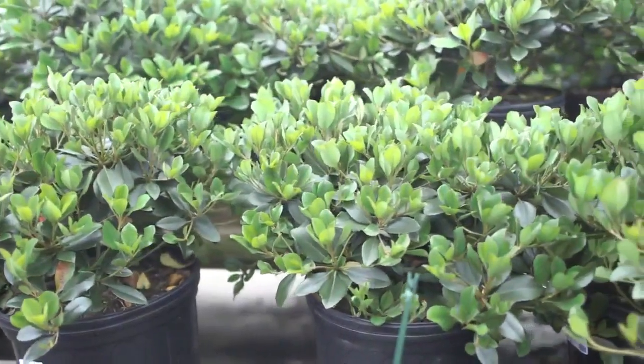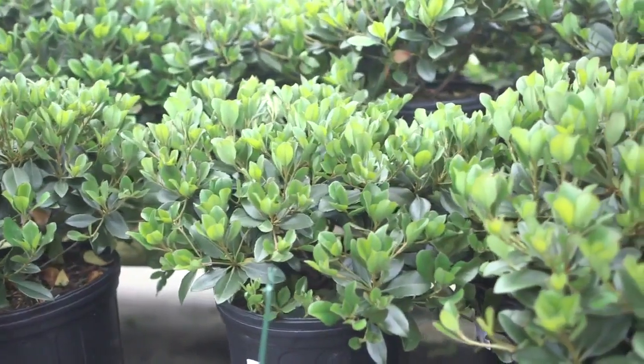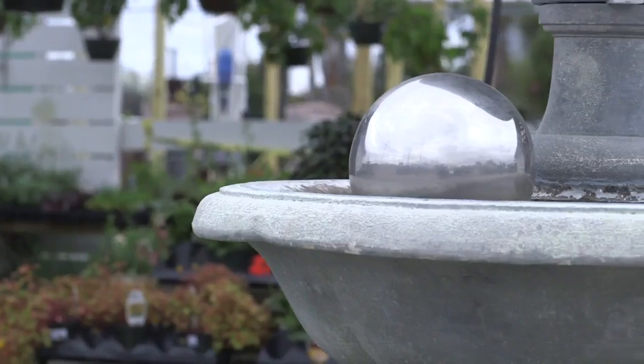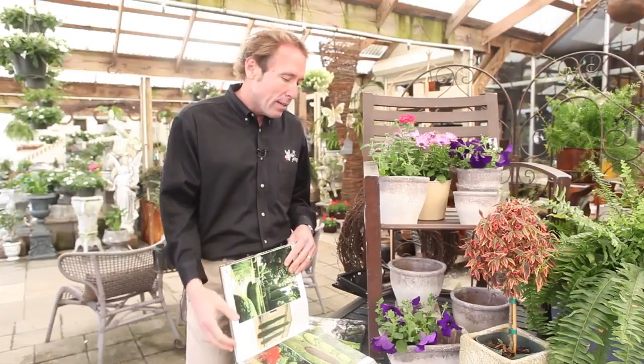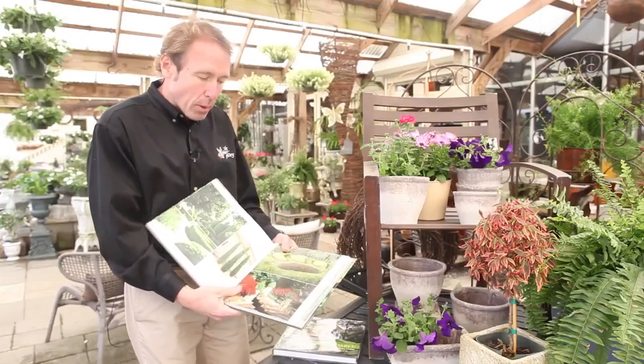I'm Kenny Rabelais from TPG, and we're in the phase of planting. But before we plant, we need to plan just a little bit. A great way to plan is there are some awesome books out there — go through many, many pictures and see the style that you like. What I recommend to most people is seeing a style you like, and then start planting the garden from there.